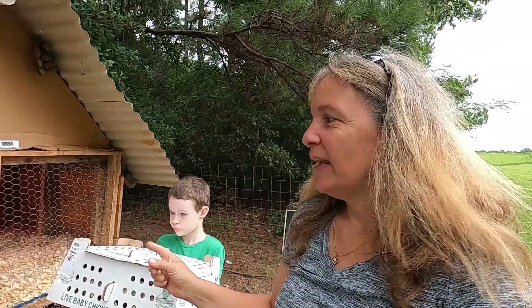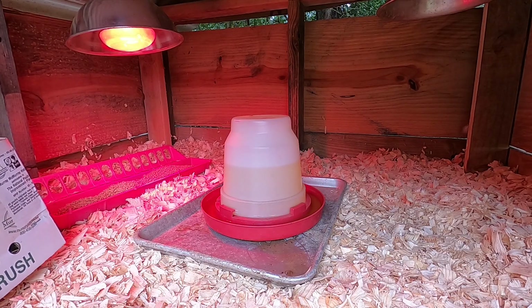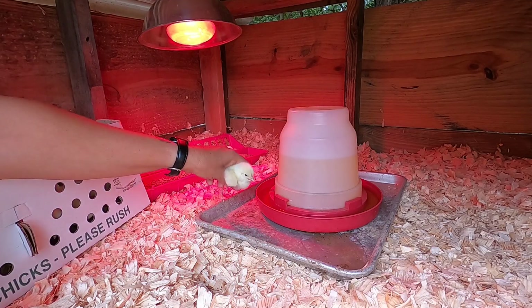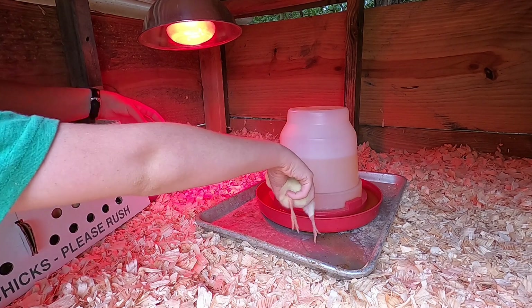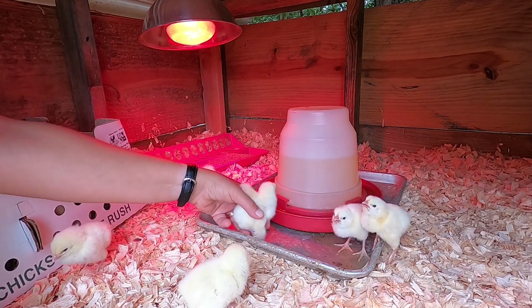The first thing we're going to do is put the new chicks into the chick house. We have to dip each one's beak in the water and then set them down by the food. Oh my gosh, look at all of them - they are so cute. I have to turn this chick around otherwise you can't grab them.